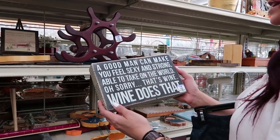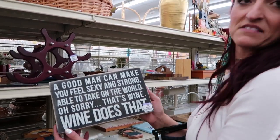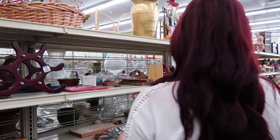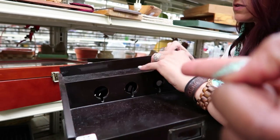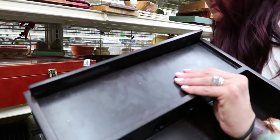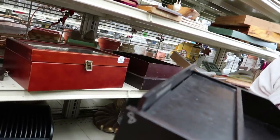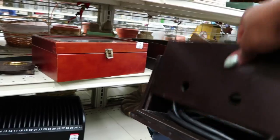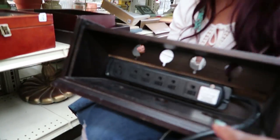A good man can make you feel sexy and strong, able to take on the world. Oh, sorry. That's wine. Wine does that. And so does thrifting. Microwave — I feel like it's not doing what it needs to do. Is that one for charging? I see the cords in the back. What does that one do? Oh wait, there's a cord in here. Maybe it's an extension cord inside? Oh, look. There's a power source in there. Turn it around. That's a charging station, you guys.